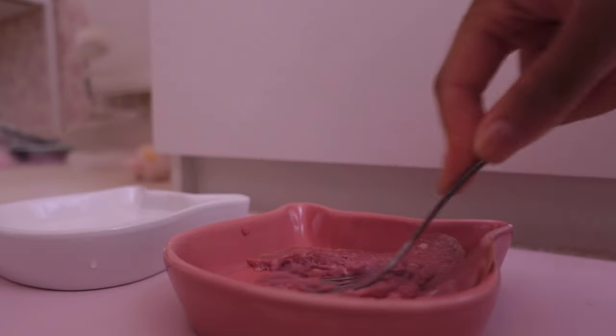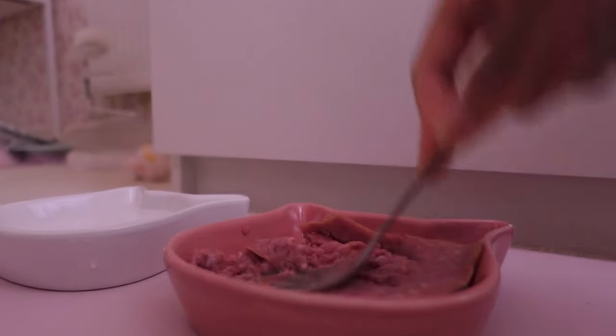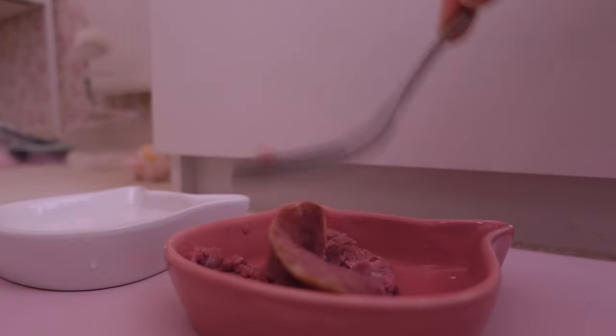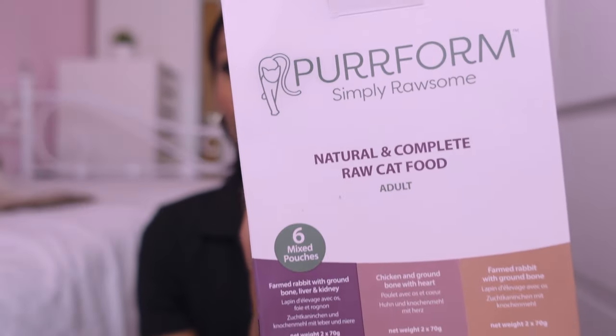The first ingredient is deboned free range chicken, which is amazing, and the big bag is about £16.99. I'm really excited to share this brand called Perform — my manager recommended it to me, saying it's the best of the best when it comes to raw food for cats. It's a little bit pricey and postage is around eight pounds, so me and two work colleagues chipped in £10.80 each and ordered three trial boxes.